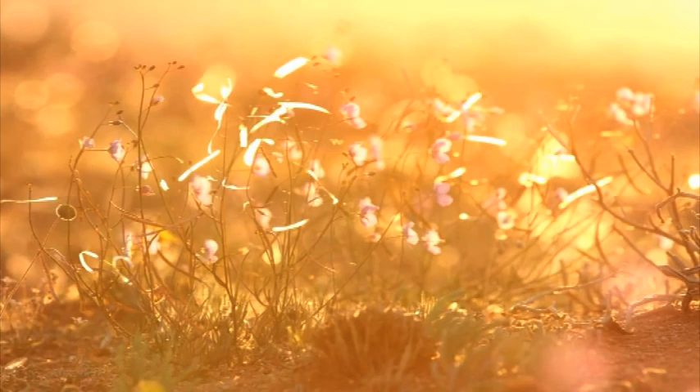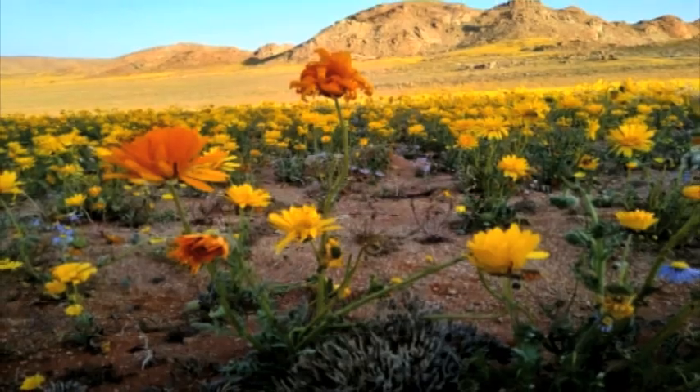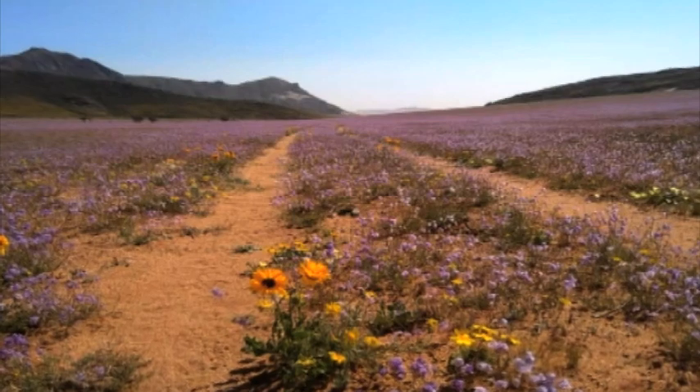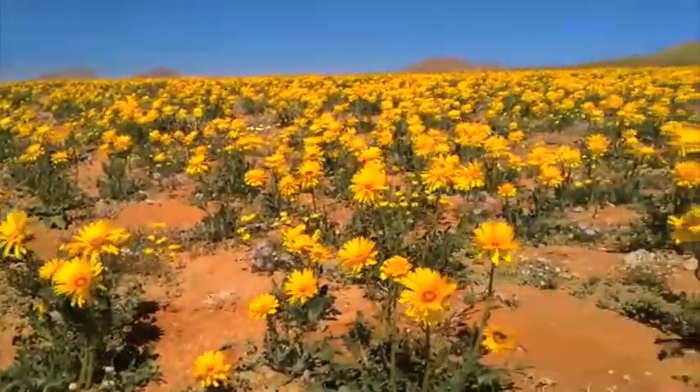The succulent Karoo biome is only found in Namibia and South Africa. It is one of only two desert biodiversity hotspots in the world. Forty percent of the more than 6,000 plant species are found nowhere else on Earth.